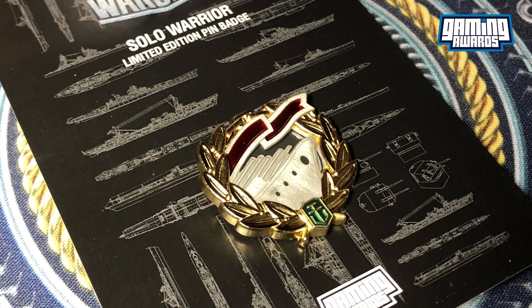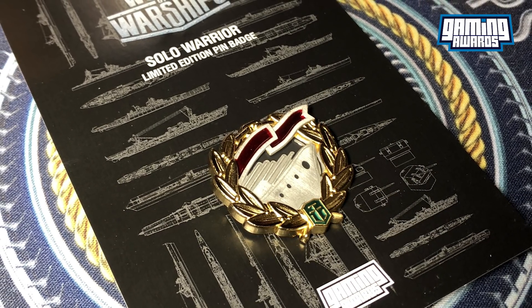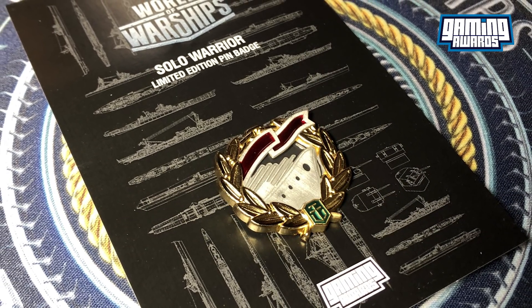Thanks for watching, and be sure to show Wattboy some love on Twitter. They've done a phenomenal job with these pin badges. Zoop out. I'll see you in the next video.